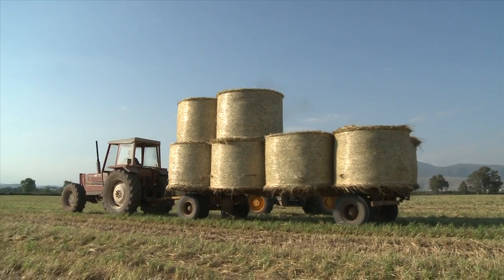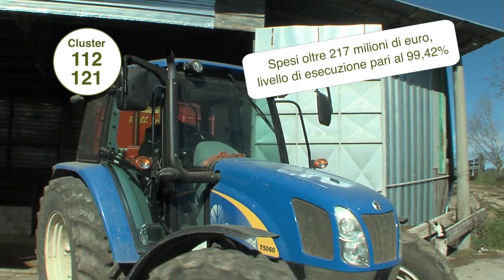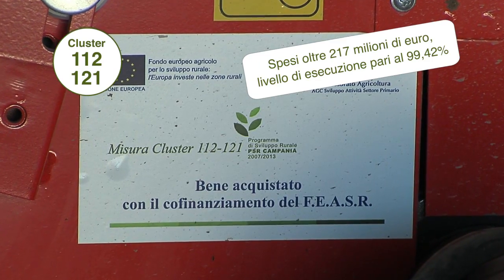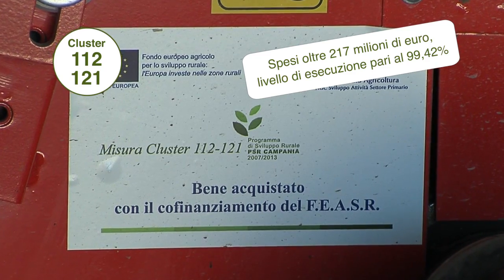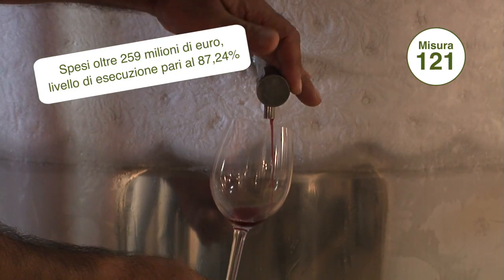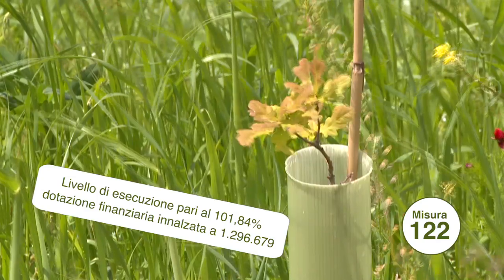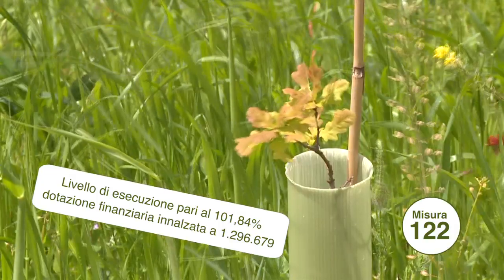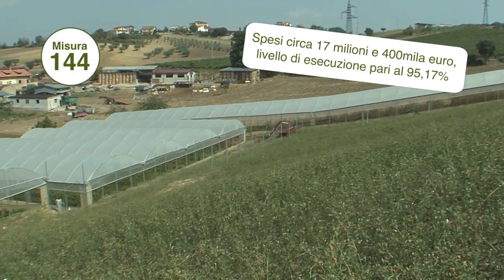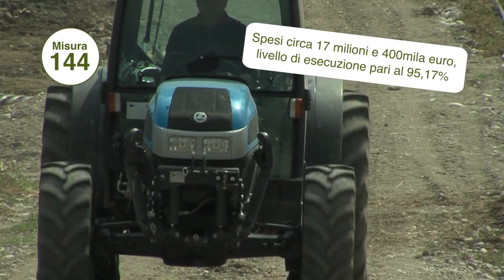Le misure più performanti in termini di spesa sono state il cluster 112-121, per l'insediamento di giovani agricoltori con il contestuale investimento in azienda; la 121, per l'ammodernamento delle imprese agricole; la 122, per l'accrescimento del valore aggiunto delle foreste; e la 144, per il sostegno agli agricoltori interessati a processi di ristrutturazione o riconversione delle aziende tabacchicole.